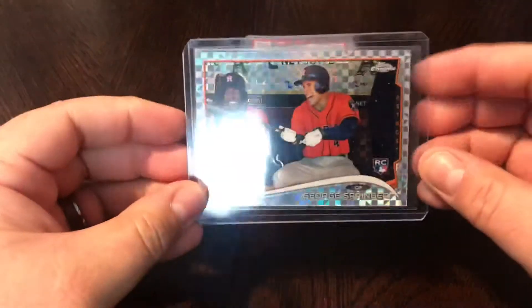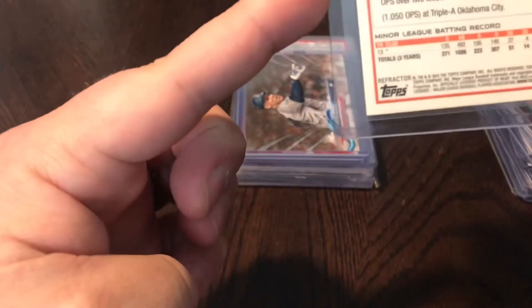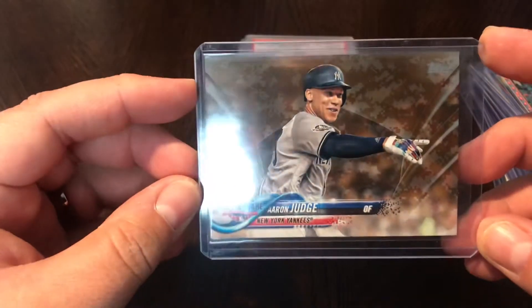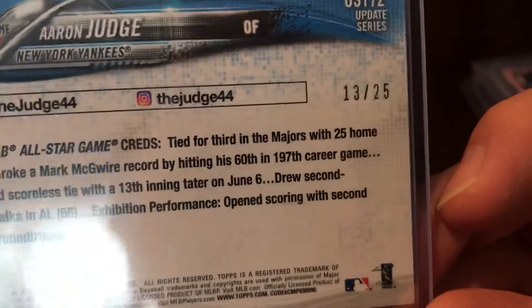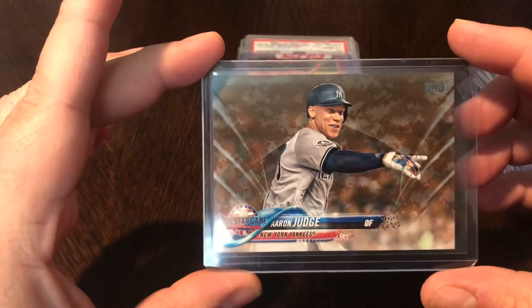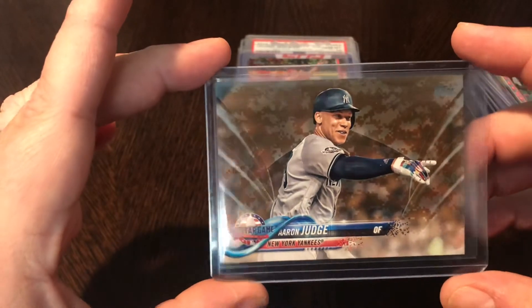Also got a couple more — the rookie update, the chrome regular, and the rookie update chrome. Also got this one pretty cheap — this is the X-factor, 2014 Topps Chrome refractor, not the update. Then this is last year's 2018 Topps Update Aaron Judge — the camo, numbered out of 25, number 13 out of 25. Hopefully Judge comes back soon — he's been injured most of this season — but great card.